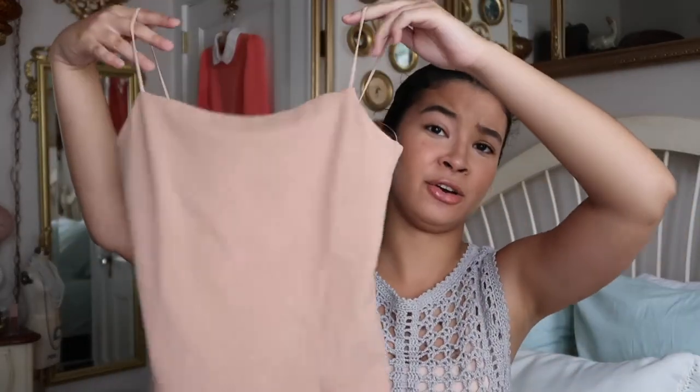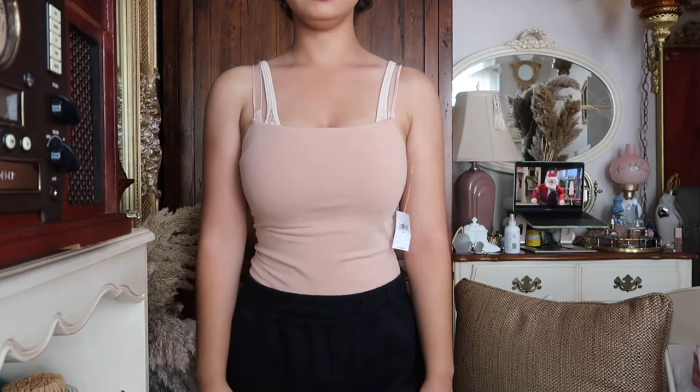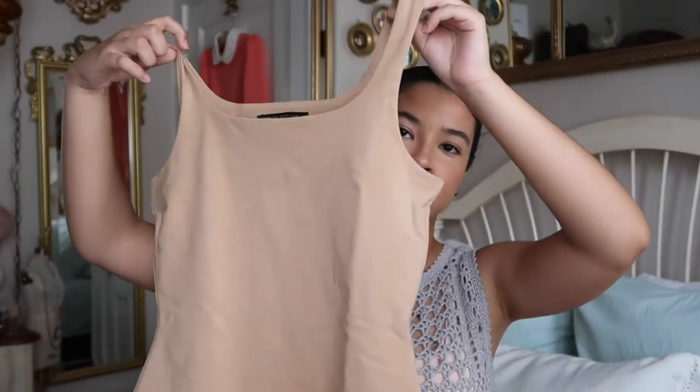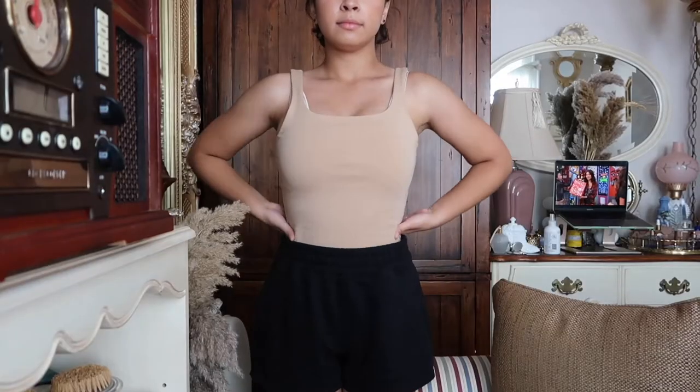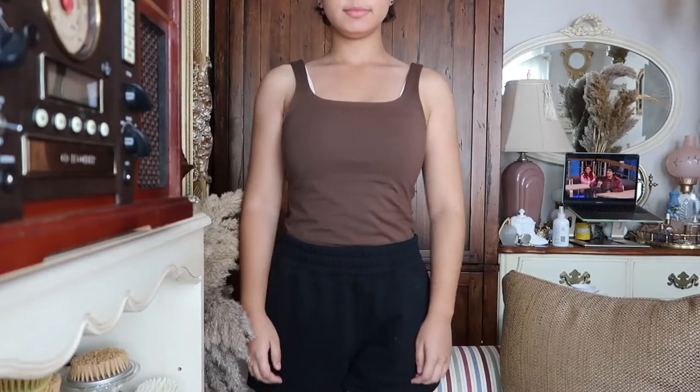I got this one yesterday — it still has the tag on. It's a bodysuit and it's like a blush pink. I really like the straps, it's really comfortable and stretches. Then I got these other bodysuits — I got one in golden beige as well, which kind of matches my skin tone. And then I got this brown one, which I already wore yesterday. It's like a cocoa brown compared to the other warm brown. I really like this color.